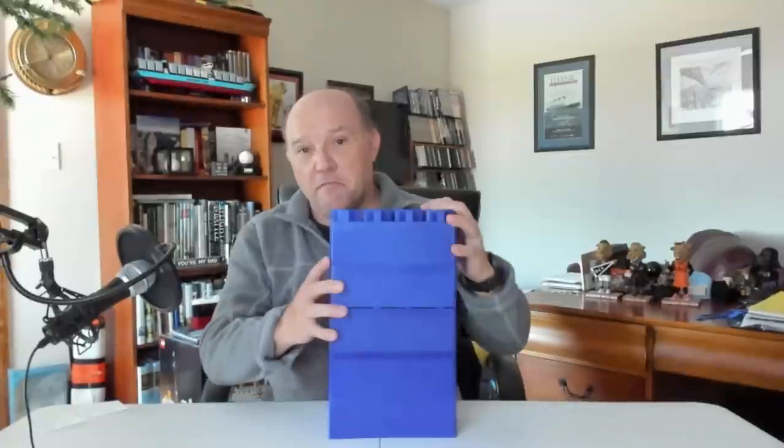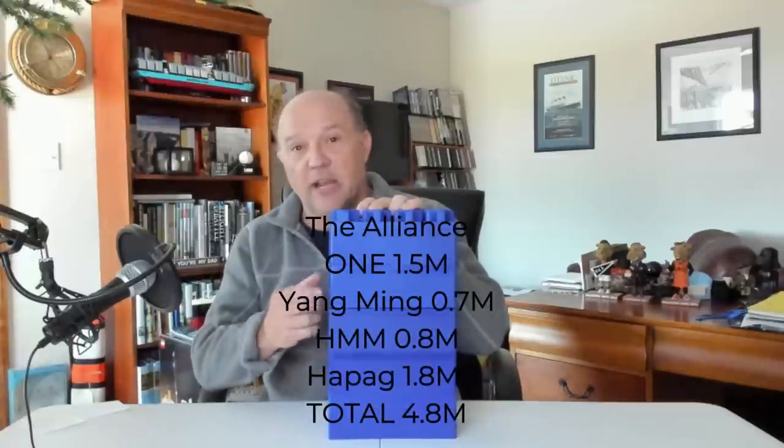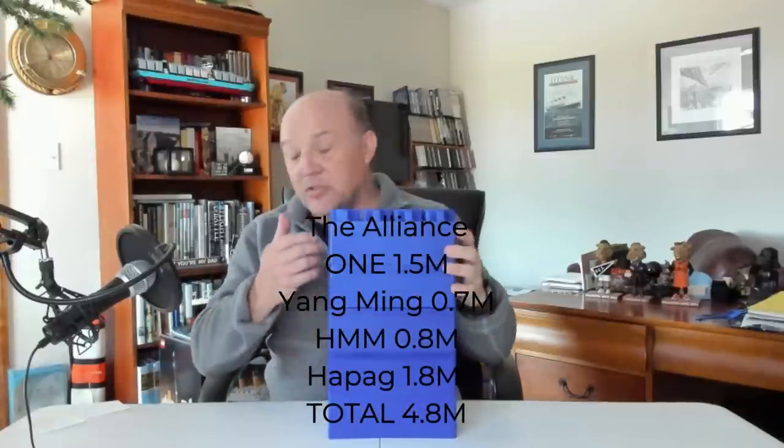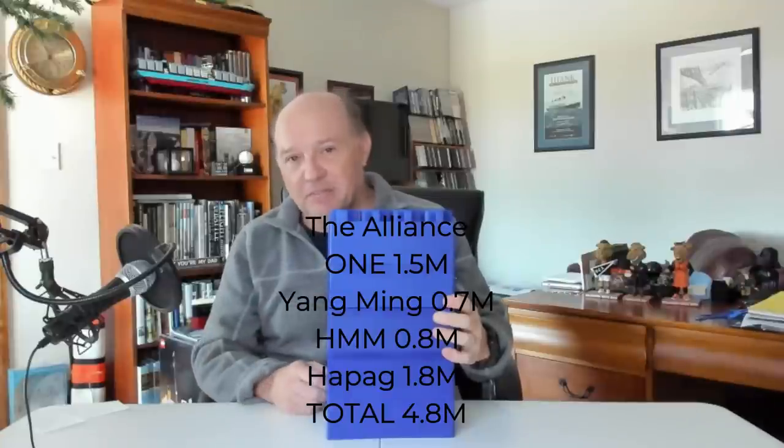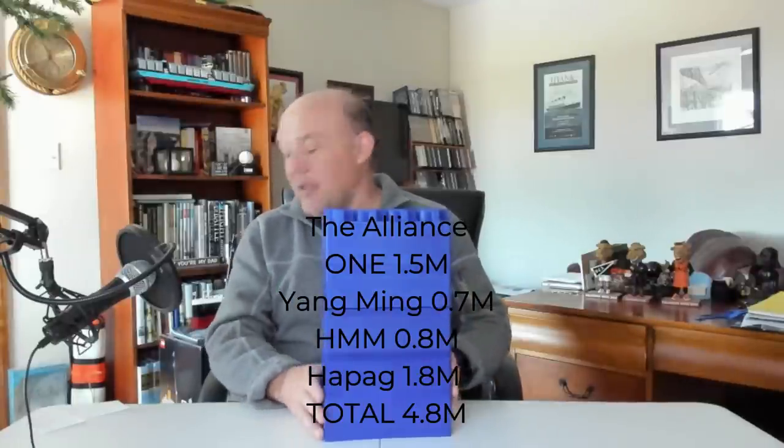The top nine companies in containerization are organized into alliances, and alliances allow you to pool your resources together. There are three of these big alliances. The smallest is The Alliance, representing 5 million containers across four companies: O.N.E. with about 1.5 million TEUs, Yang Ming with 0.7 million, HMM with 0.8 million, and Hapag-Lloyd with 1.8 million — roughly about 5 million containers total.